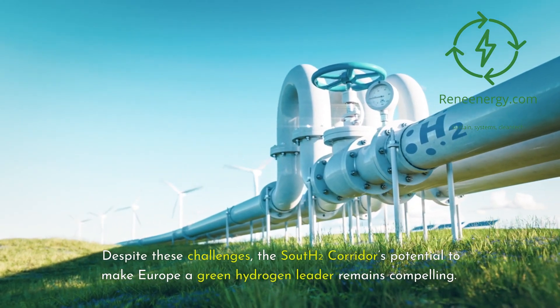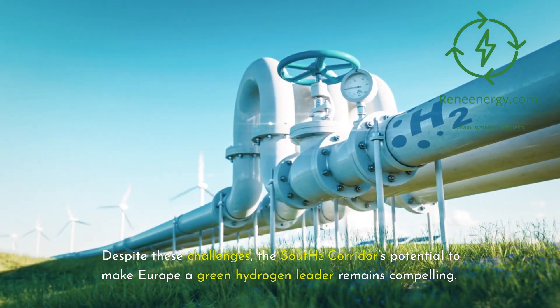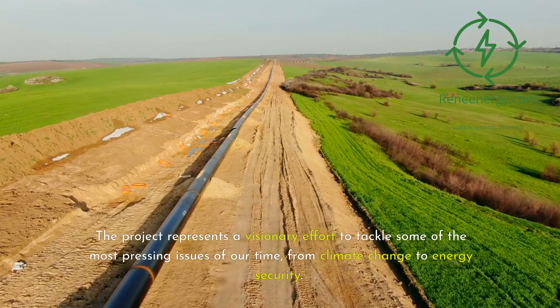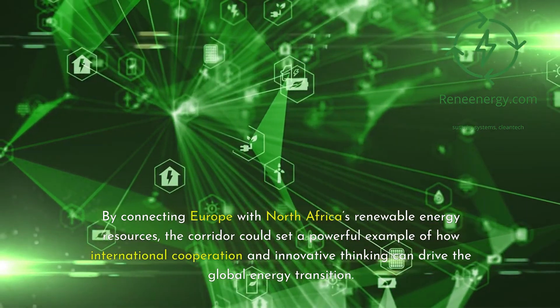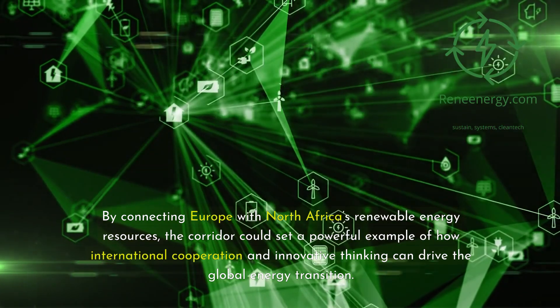Despite these challenges, the South 2 corridor's potential to make Europe a green hydrogen leader remains compelling. The project represents a visionary effort to tackle some of the most pressing issues of our time, from climate change to energy security. By connecting Europe with North Africa's renewable energy resources, the corridor could set a powerful example of how international cooperation and innovative thinking can drive the global energy transition.